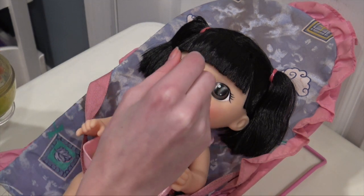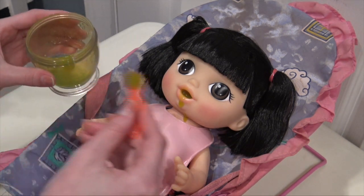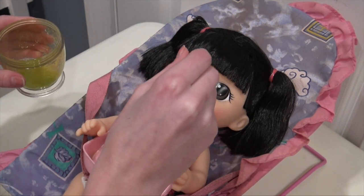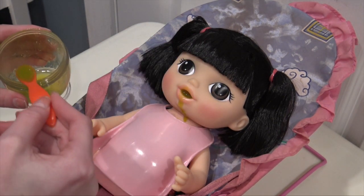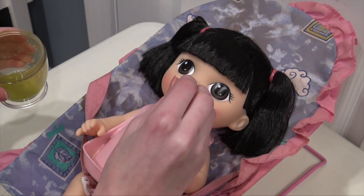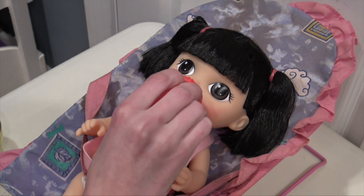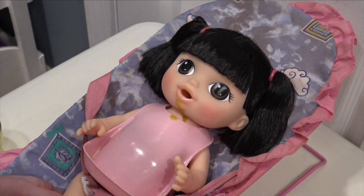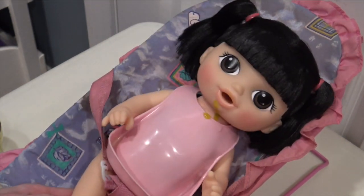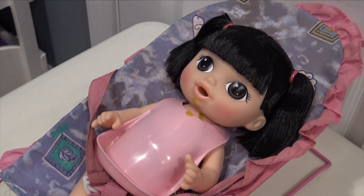It looks so good! She's so close to finishing. I think that was my fault — I gave her too big of a bite. Oh, I think her diaper is leaking, so that means it's time to stop, huh Kimiko?